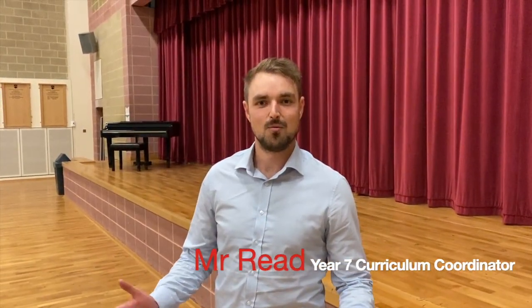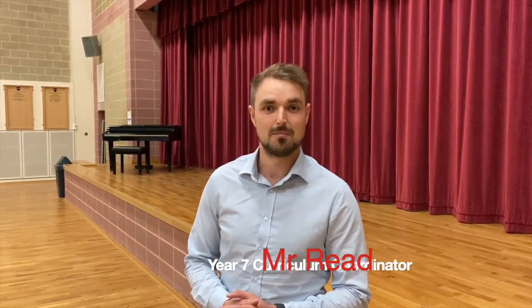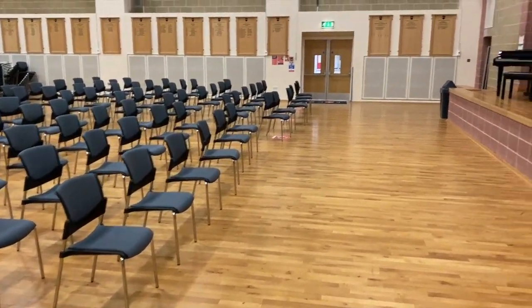Hello Year 7, welcome to Eastbury. It's such a shame that I can't see you in person on the transition day and that I have to show you around the school this way, but so be it. It just means that I'm even more excited to see you when you arrive in September. When you do arrive, you'll come into the hall and be seated at these seats here, where you will be put into your respective form rooms.